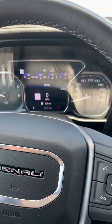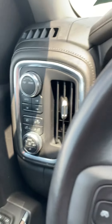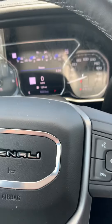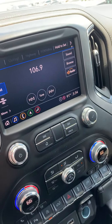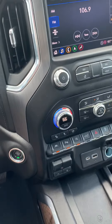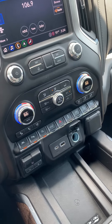The other thing I noticed is it has power running boards. These are nicer than the AT4 — they look like they're in better condition overall, and just the luxury of having them move in and out is also very nice. Other than that, not too much of a difference. Both are really nice units.